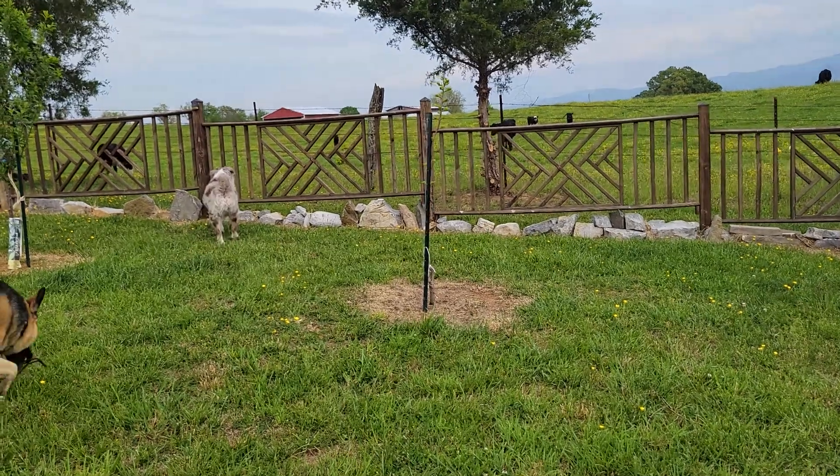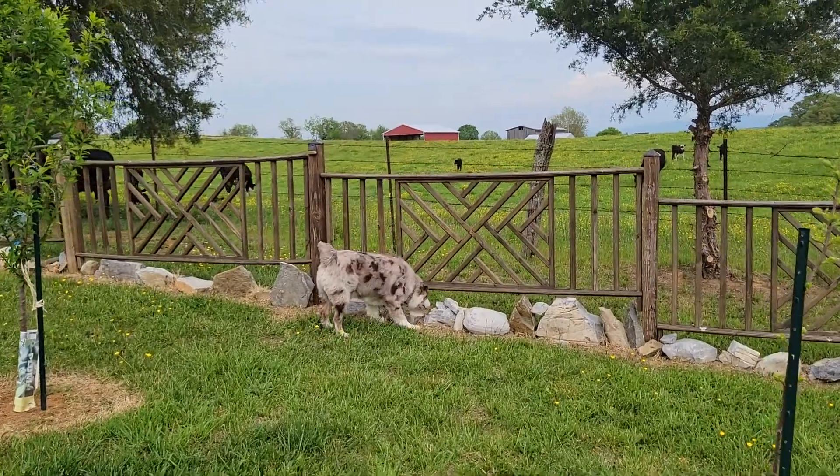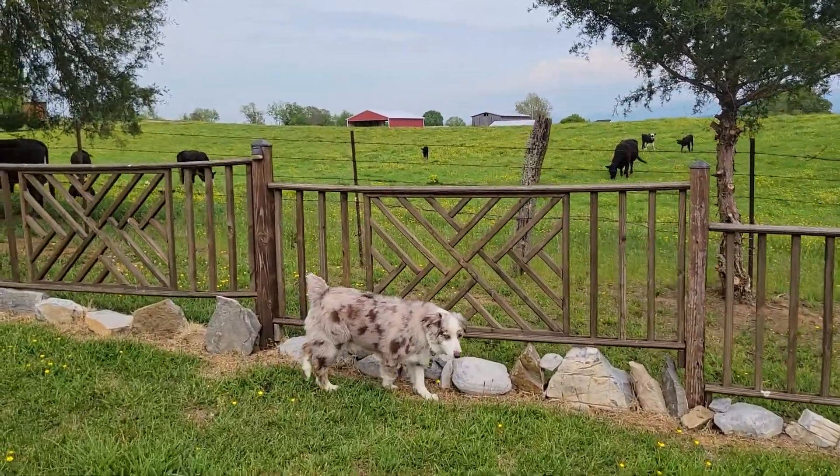Hey, welcome to the homestead here. Quail in the Fruits and Berries Tennessee Homestead. I'm hiking up to the back of the property here. I just wanted to show you guys something and take a look at this. We have all the black Angus cows that come up to the back fence.